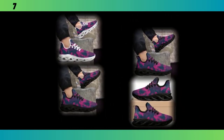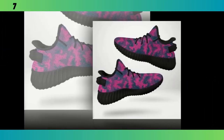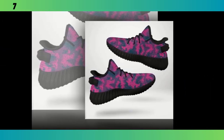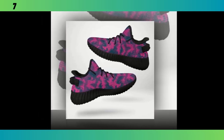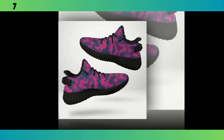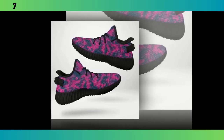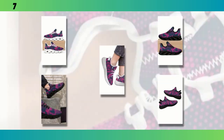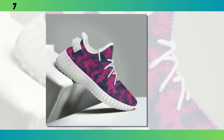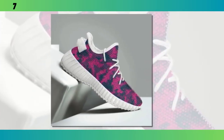Another great feature is the breathable mesh upper. If you've ever struggled with hot, sweaty feet, especially during the summer, you'll appreciate this. The mesh fabric allows for excellent airflow, keeping your feet cool and dry — it's a small detail, but it makes a huge difference in comfort. These shoes are also equipped with EVA foam soles, which are known for their lightweight properties and excellent shock absorption. Every step feels cushioned, almost like you're walking on clouds, making these shoes a great option not just for casual wear, but also for light workouts or a long day at work.